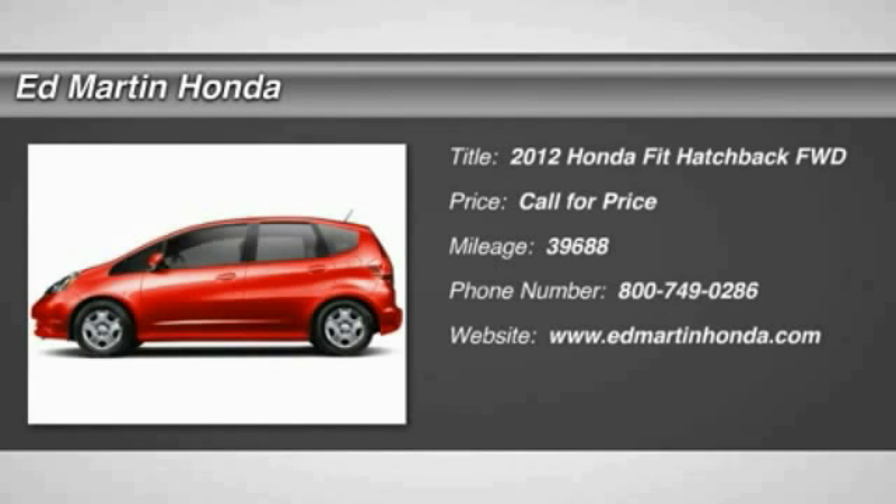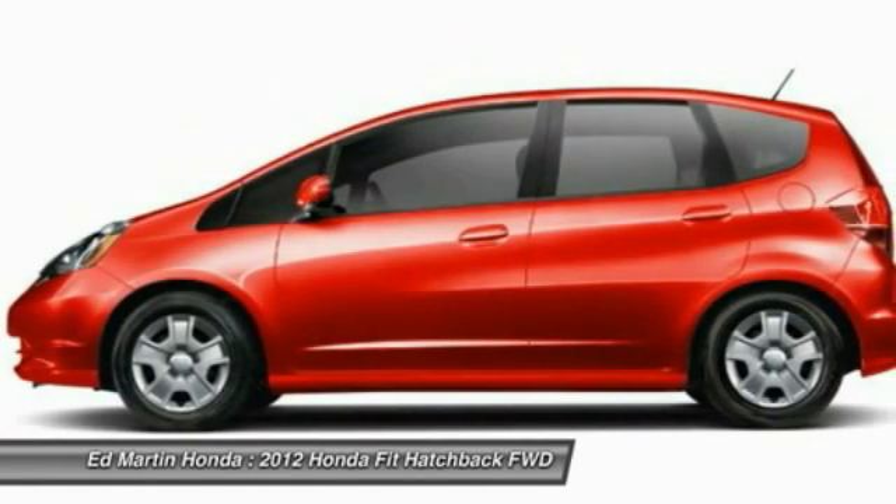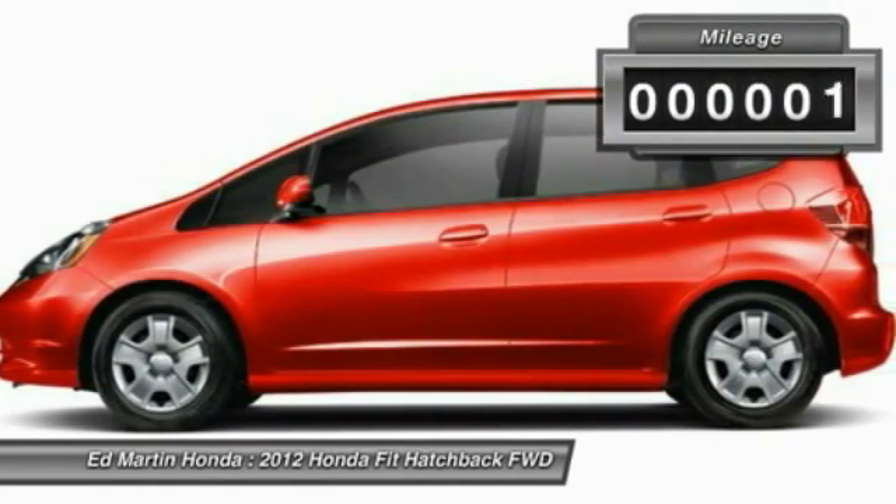The 2012 Fit. The Fit was engineered to be useful, efficient, and reliable. But its most important attribute is its innate charm and coolness.